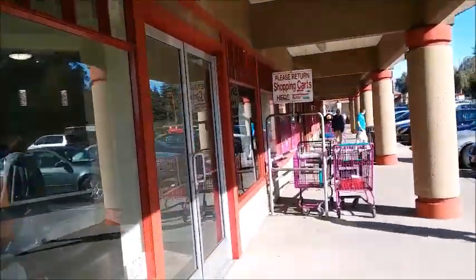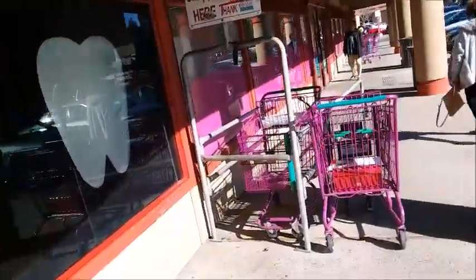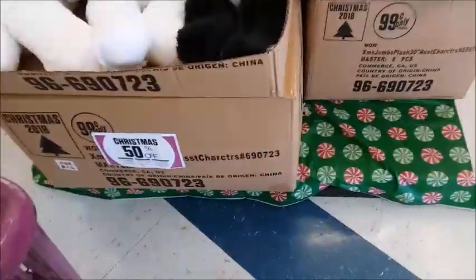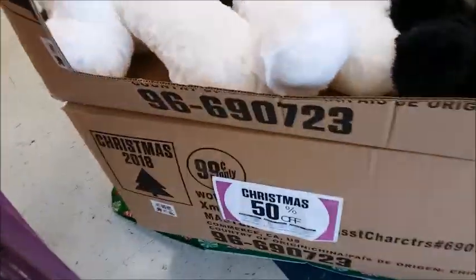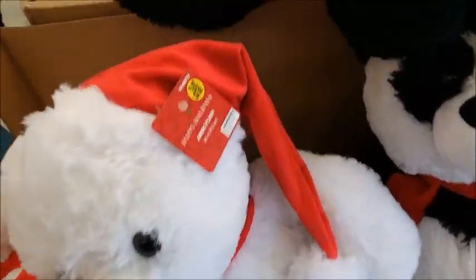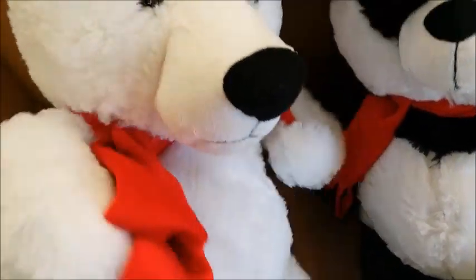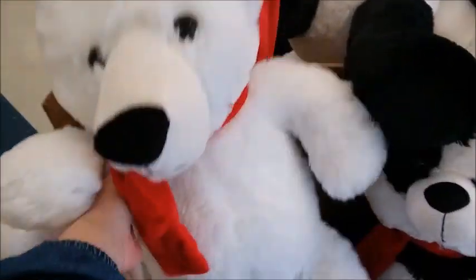Welcome to the 99 cent store. It looks like they got carts, so I'll try and get a cart. They have 50% off Christmas items — pretty good. This big stuffed animal is $3.